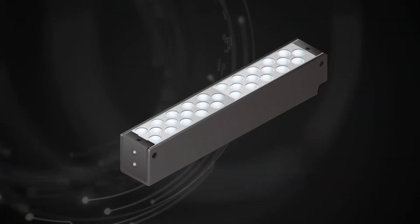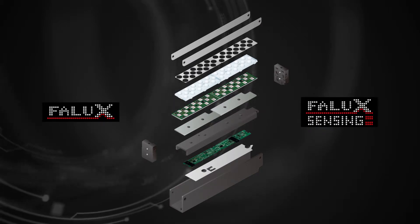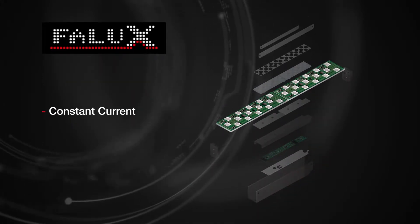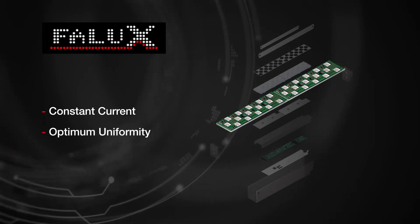Unique monitoring and control technology, FALUX and FALUX Sensing, is built into all Fastus lighting. FALUX technology, with constant current circuitry, ensures any variations in the forward voltage of individual LEDs are corrected for optimum uniformity.